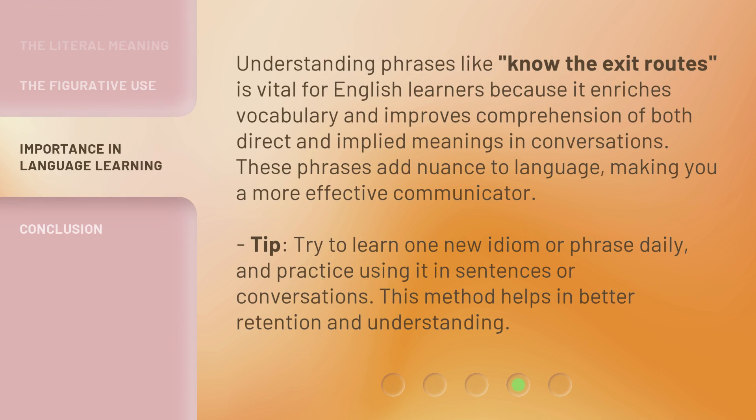Understanding phrases like 'Know the Exit Routes' is vital for English learners because it enriches vocabulary and improves comprehension of both direct and implied meanings in conversations. These phrases add nuance to language, making you a more effective communicator.